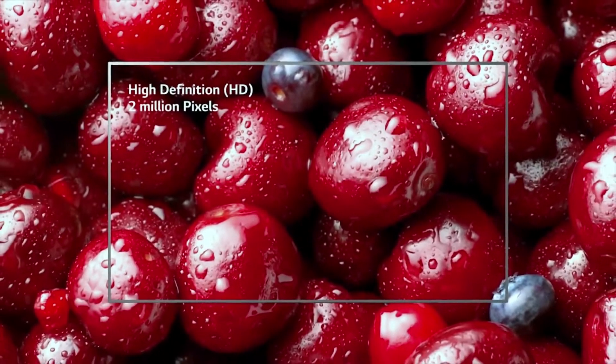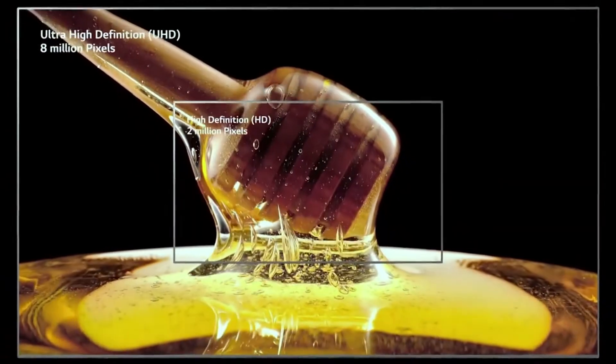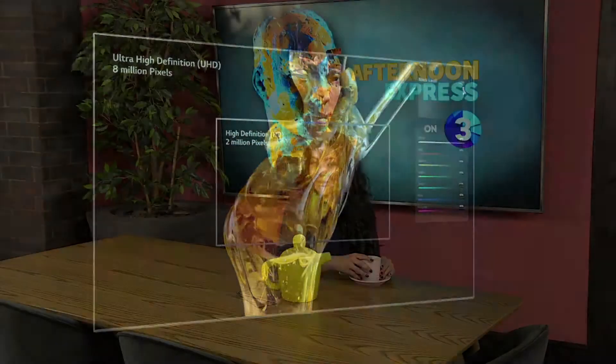Secondly, we love that you get a perfect view and a perfect picture from every seat in the house. The NanoCell display means no color distortion or light reflection, so this TV really is perfect for the whole family or gang to get around for a movie or some sports.